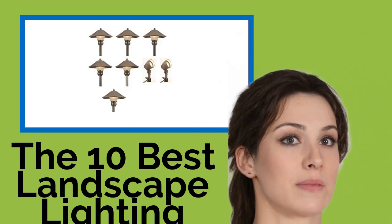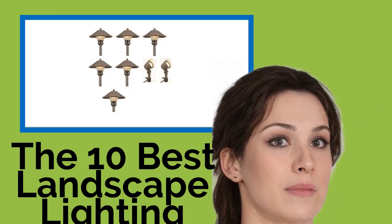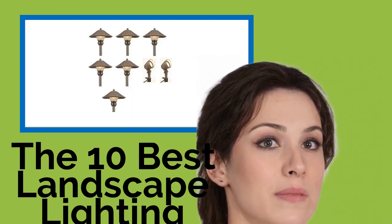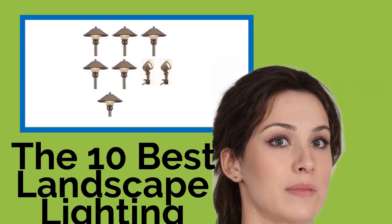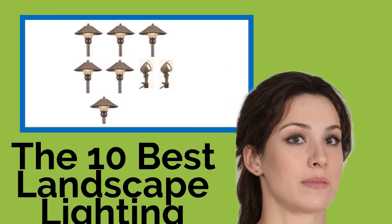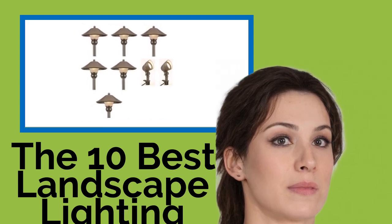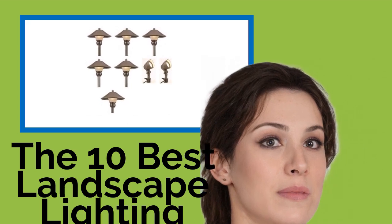The 10 Best Landscape Lighting. What's the point in sinking your valuable time, resources and energy into sculpting a beautiful landscape in your yard if nobody can see it for half of each day? With these quality lighting options, you'll be able to illuminate all aspects of your property — from carefully cultivated shrubs to walkways and entrances. They are available in wired and super easy to install solar-powered options.